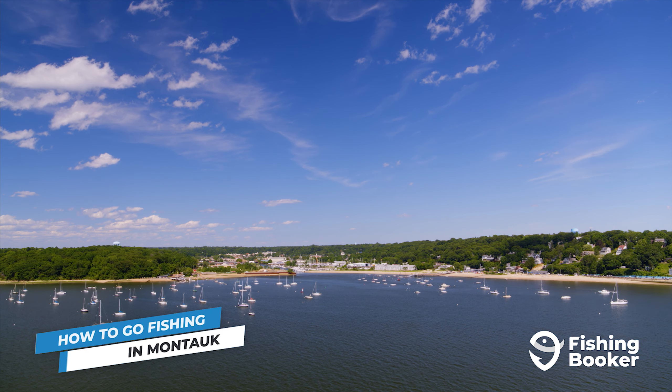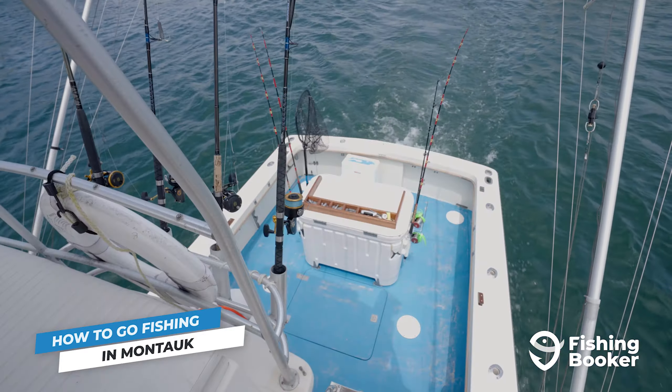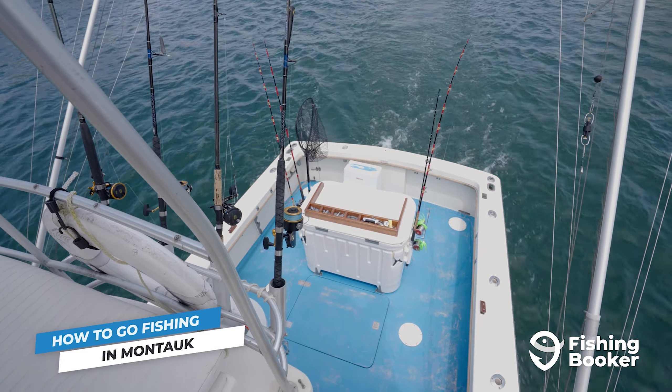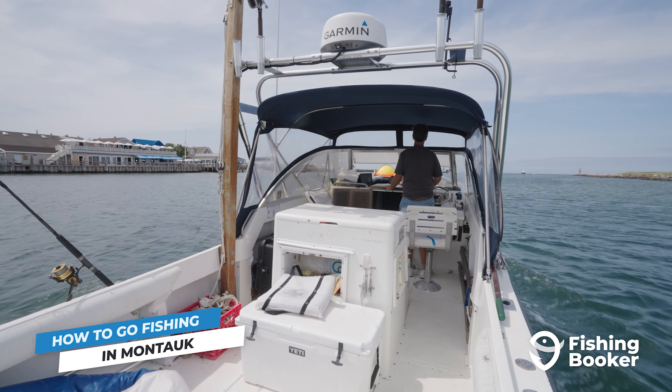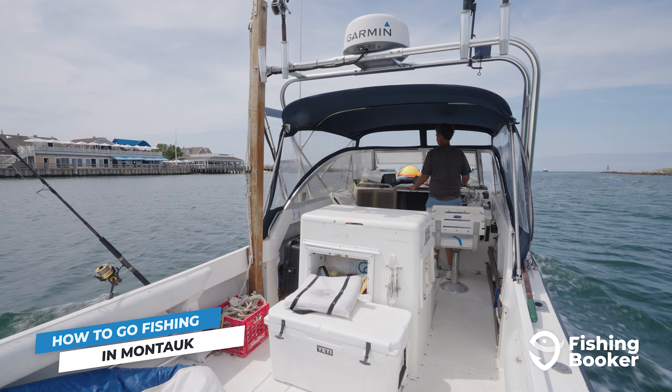One myth we need to bust is that Montauk is only a summer fishing destination. The scene is active year-round, but the types of fish that are available and the methods you use to catch them will vary depending on the season. During the spring and fall, stripers and bluefish are commonly caught both from shore and aboard charter boats.